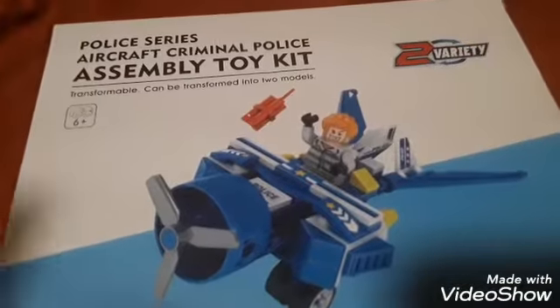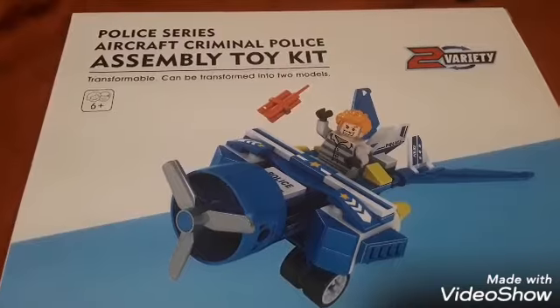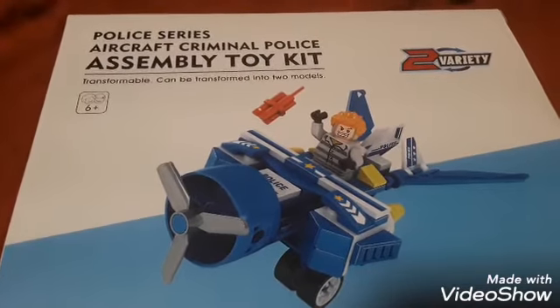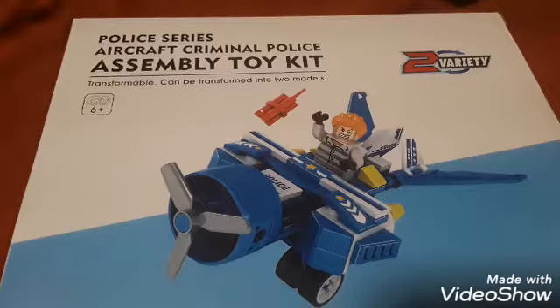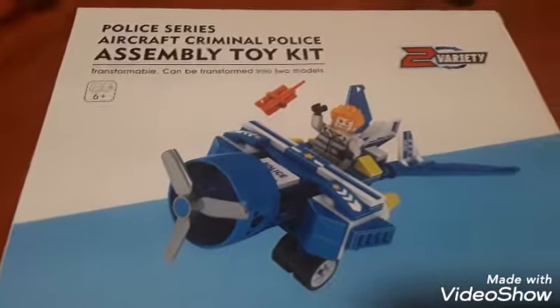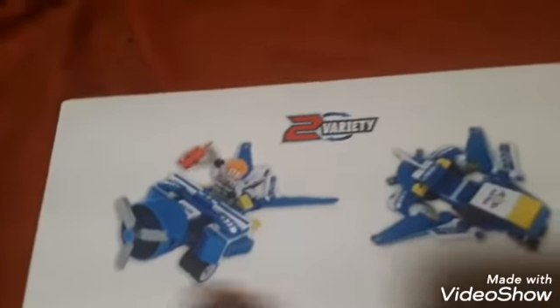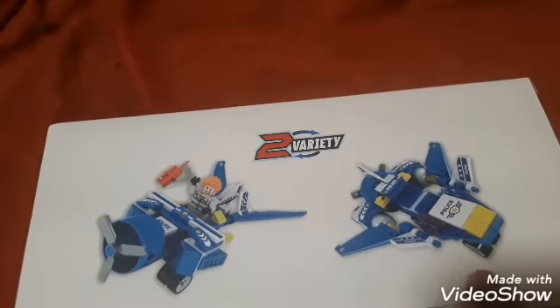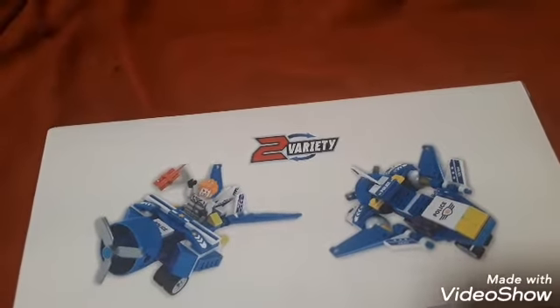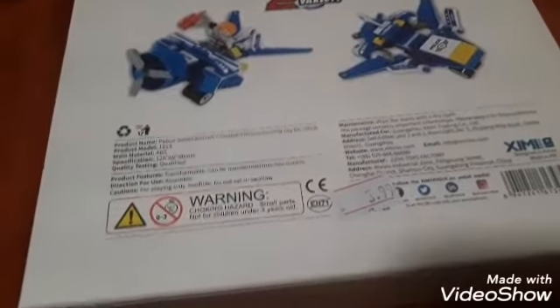And then this was really cool. They've been super into Lego. There was also one that was a police vehicle, but this is the police series — it's the aircraft criminal police assembly toy kit. It does transform into two different styles of model. It is for ages six and up. You have this style here, and then you can also change it into a jet style afterwards. And this item was only $3.99. This store had amazing, fantastic prices.